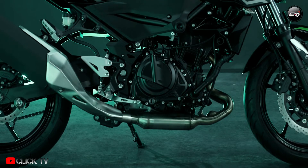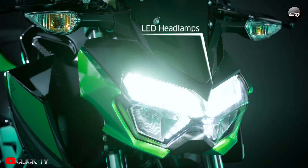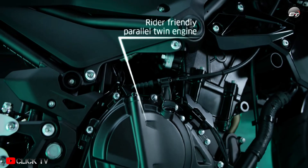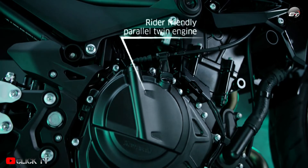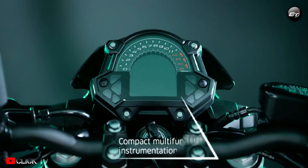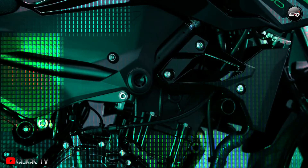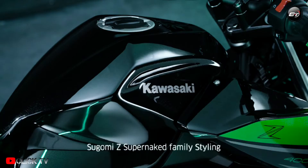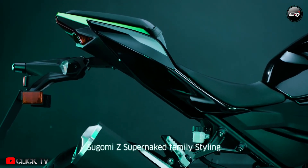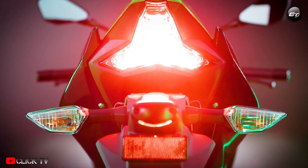The hardware on the 2022 version remains unaltered. The latest iteration of the Z400 retains a steel trellis frame. Suspension tasks are handled by 41 millimeter telescopic front forks and a preload-adjustable rear monoshock. Anchoring duties are handled by a single 310 millimeter disc at the front and a single 220 millimeter disc at the rear.